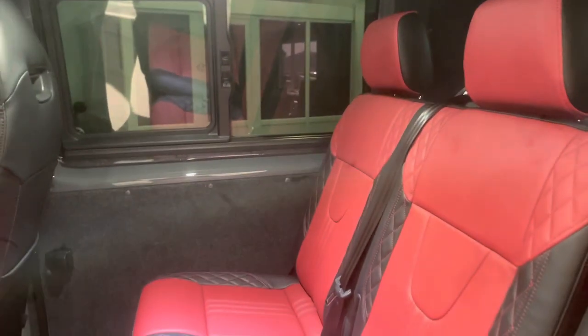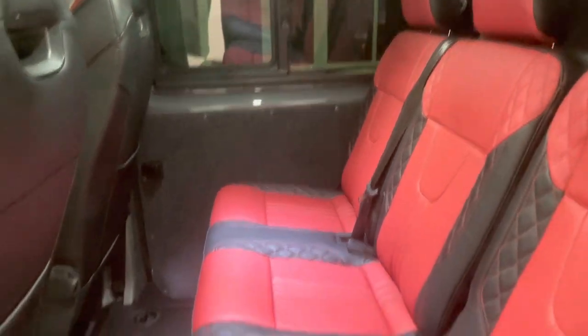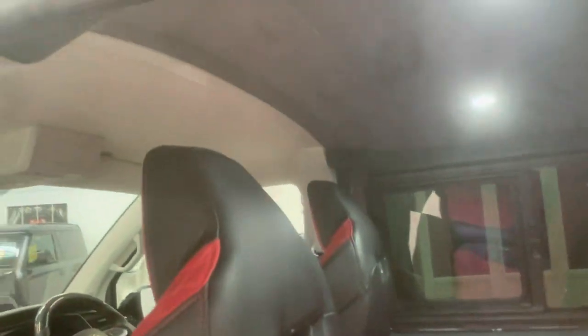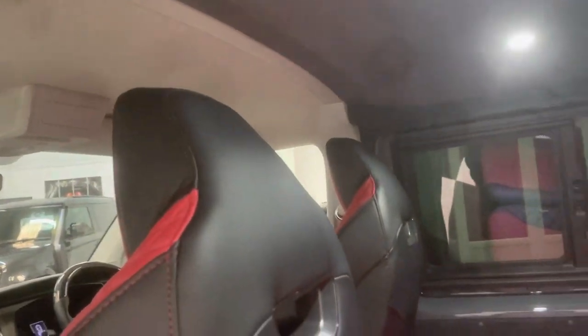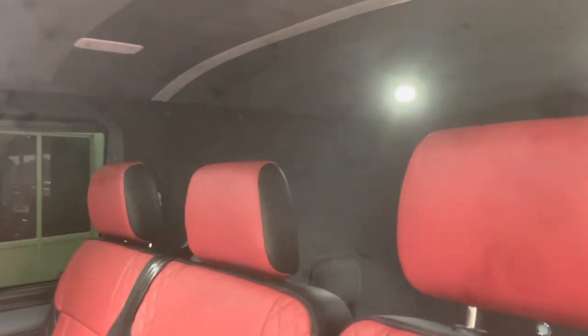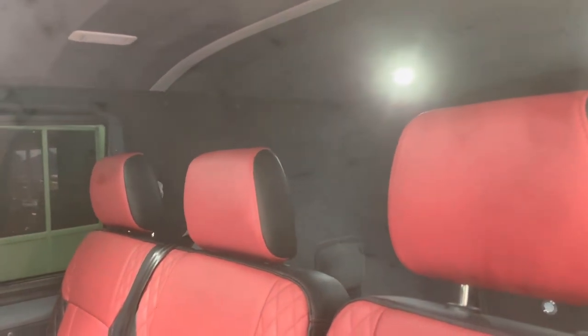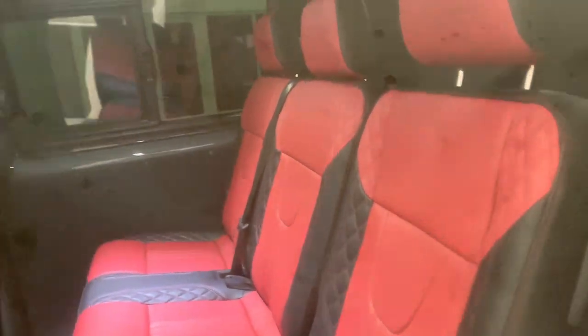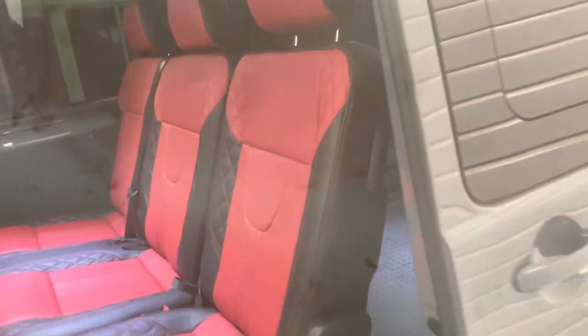Now this one — what you can't see — it's had a full sound deadening and thermal insulation pack. All of the floor has been taken out front to back, same with all the roof lining, all the door cards, and they've been fully sound deadened. Something that costs a lot of money, takes a lot of time and product, and you can't really see anything. It's only when you're driving the vehicle that you realise how much quieter it is than a standard van.